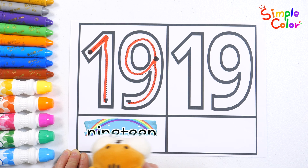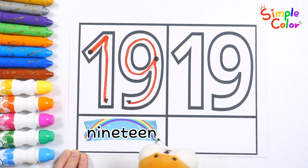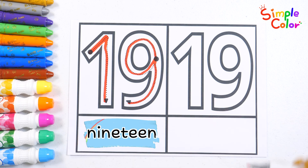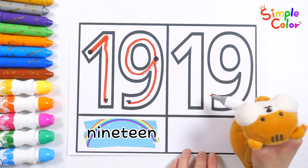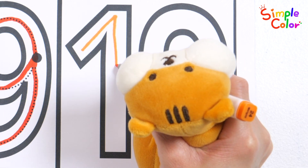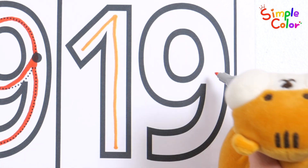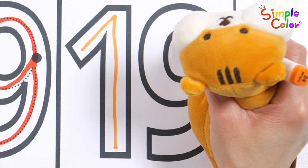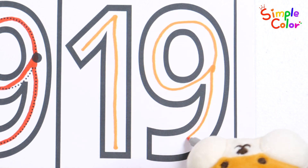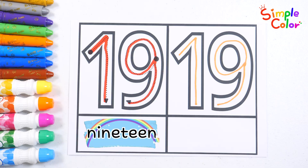Nineteen. What letters do you see? That's right! Let's write the number nineteen again and read it. Good job!